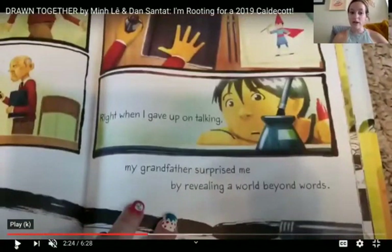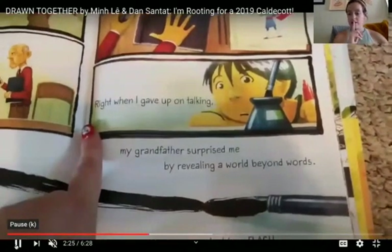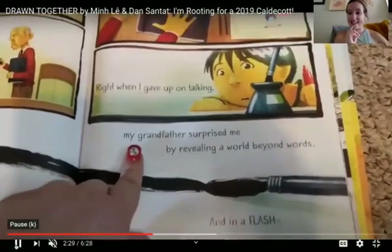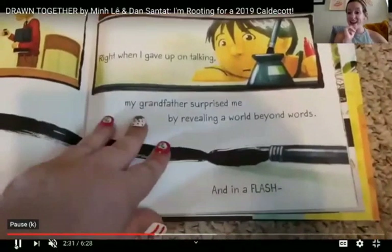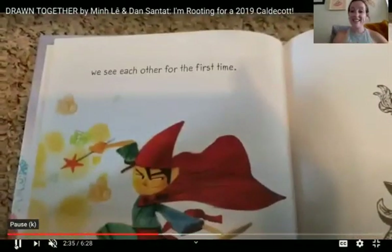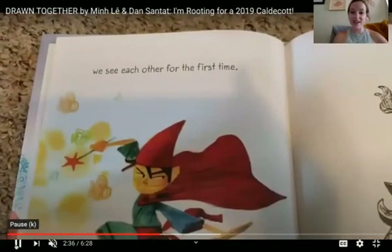And it says, right when I gave up on talking, my grandfather surprised me by revealing a whole world beyond our words. I wonder what he means by that. And in a flash, we see each other for the first time.